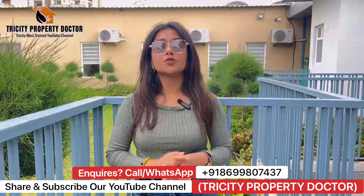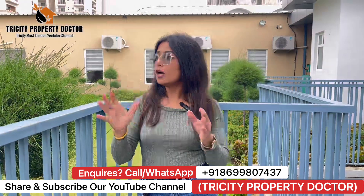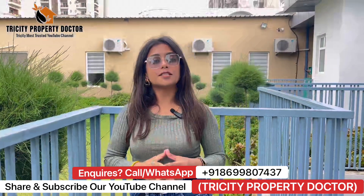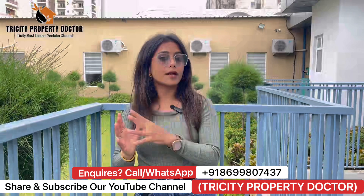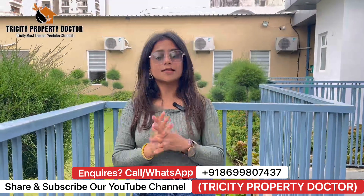We are going to tour the flat today. This is a 3BHK flat which is 1,800 square feet. We are going to discuss everything in this township, and we are going to discuss the pricing at the end of the video. So let's go ahead — we are going to watch this sample flat.